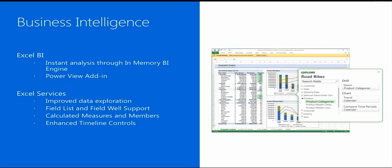Administrators can also specify SQL Server Analysis Services to support more advanced analytics capabilities in Excel Services. As a final improvement, the Business Intelligence Center site template has been streamlined — not only does it have a new look, but it's also much easier to use from an end-user perspective.